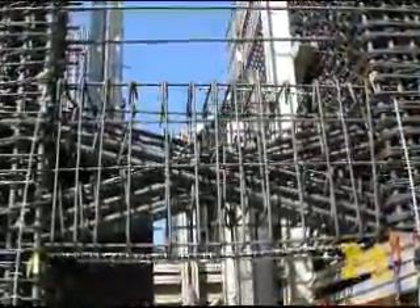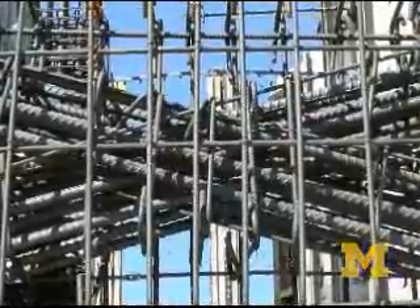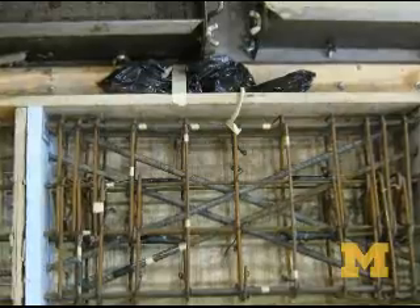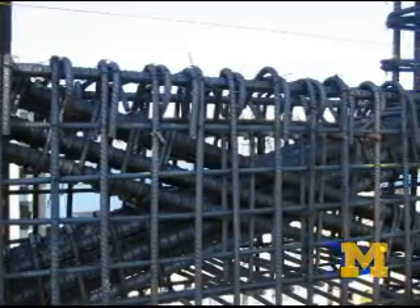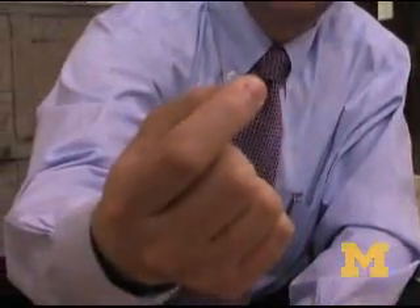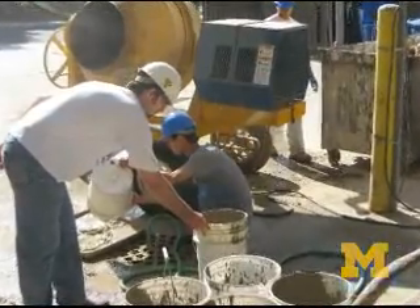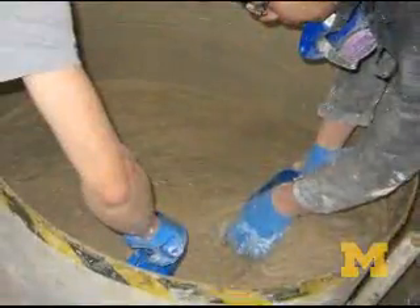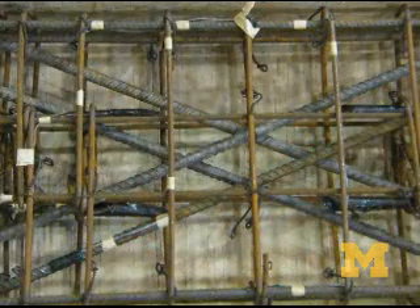In earthquake-prone areas, builders must reinforce the walls with coupling beams. Today, coupling beams are made of tangles of steel. The University of Michigan engineers created a simpler version made of steel fiber reinforced concrete. What we are doing is taking quite a bit of reinforcement out of a typical design and replacing that with fibers, which can be treated as an additive to the concrete. You would mix these fibers with the concrete, but then cast this fiber concrete in a beam that has much less reinforcing bars.